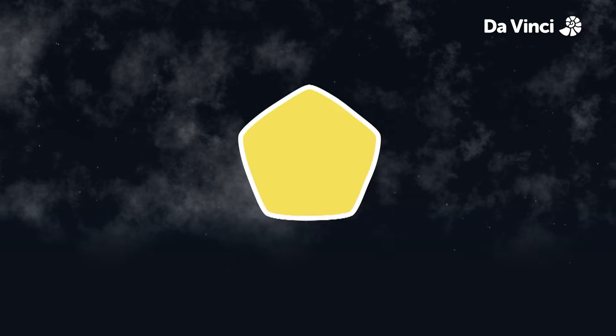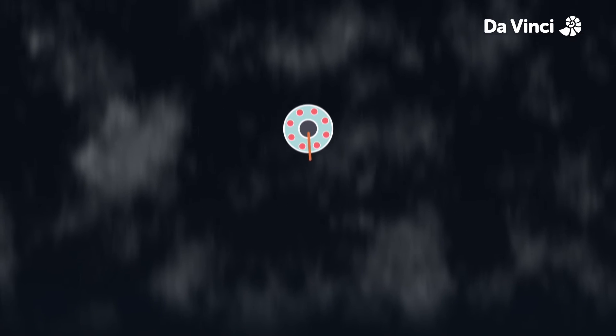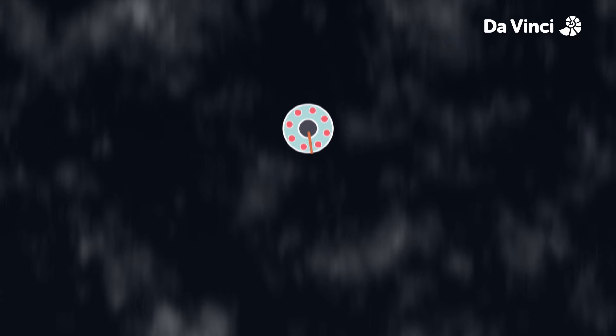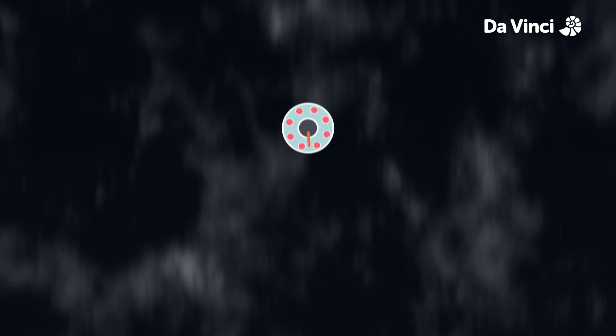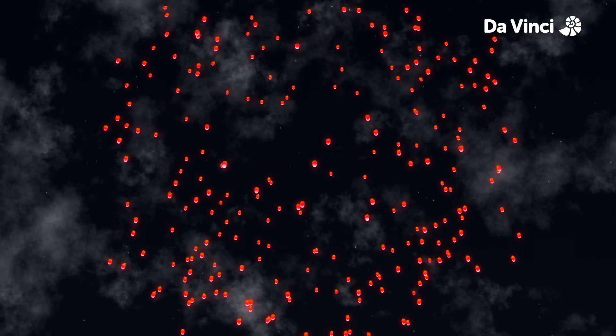An initial lift charge of gunpowder propels the firework into the air and lights a time delay fuse. When the shell is at its apex, the central burst powder is lit. The resulting explosion creates a sonic boom and lights the pea-sized spheres called stars.